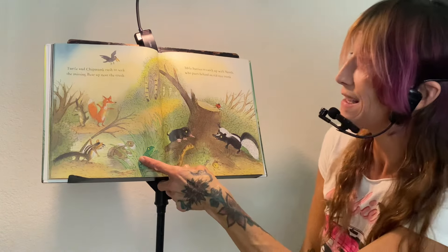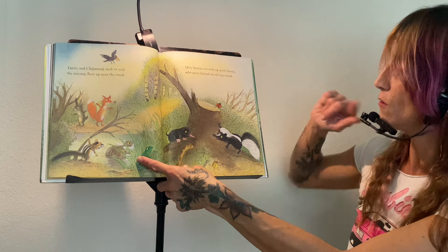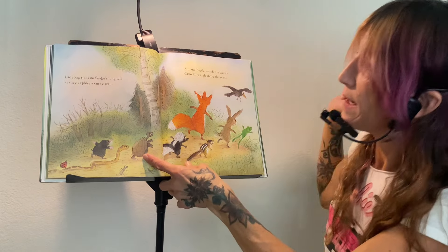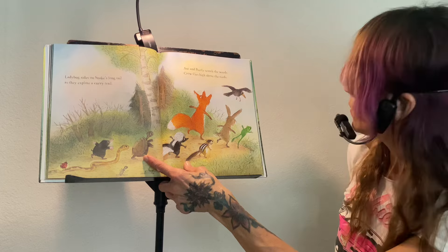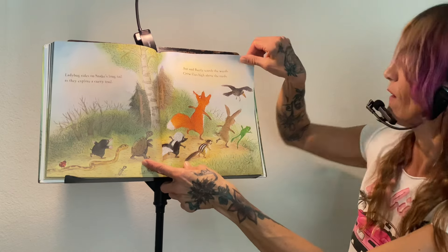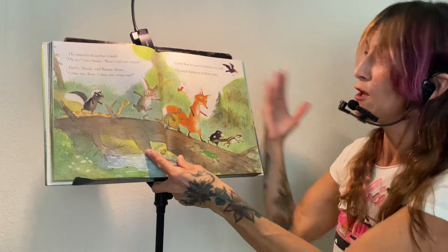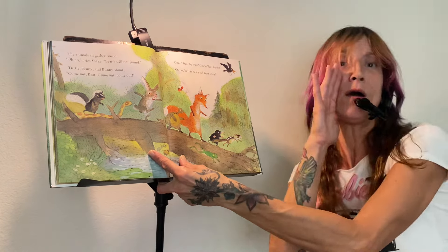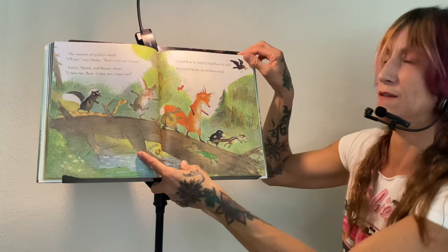Turtle and chipmunk rush to seek the missing bear up near the creek. Mole hurries to catch up with skunk who peers behind an old tree trunk. Did they find him yet? They didn't. Ladybug rides on snake's long tail as they explore a curvy trail. Where is he? Ant and beetle search the weeds. Crow flies high above the reeds — so now crow can see. The animals all gather round. Oh no, cries snake, bear is still not found. Turtle, skunk, and bunny shout: come out, bear, come out, come out! Could bear be hurt? Could bear be sick? Or could this be an old bear trick?